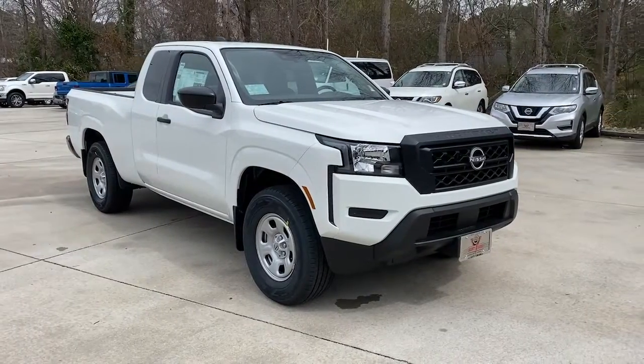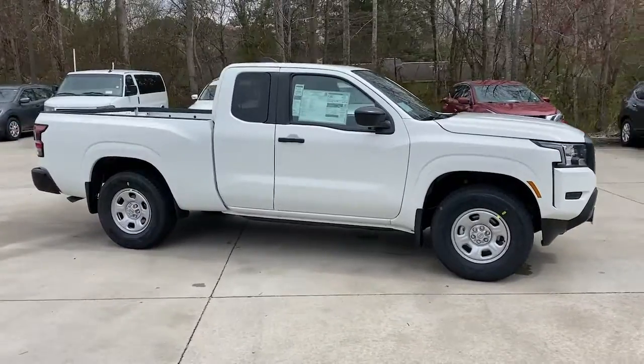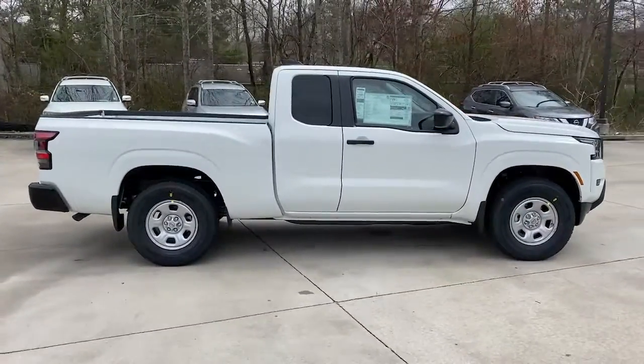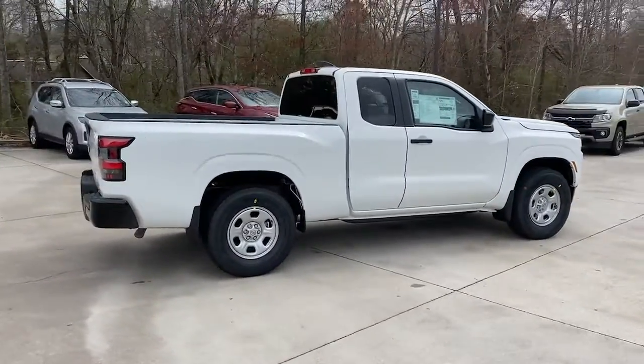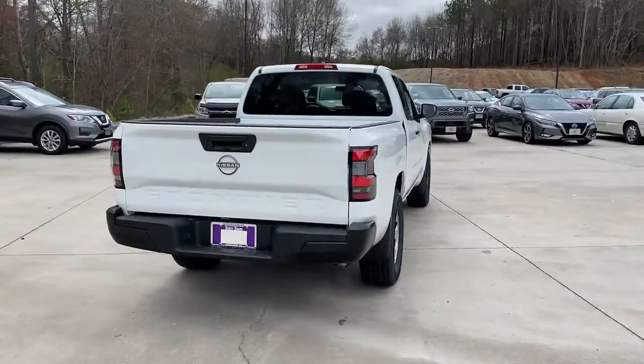Picture yourself in the 2022 Nissan Frontier. This capable Frontier delivers impressive durability and a work ethic to match. Ready to tow, haul, or explore the trail, this rugged midsize pickup is an exceptional value.